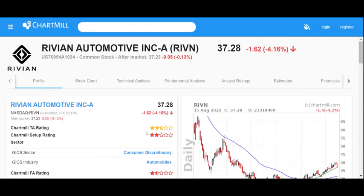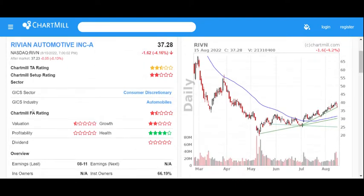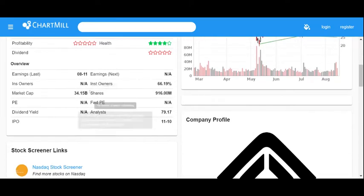Taking a quick look at their overview of ratings in Chartmill: their technical analysis rating is average at 2.5 out of 5, and their setup is a little below average at 2 out of 5. Looking at the overview chart, Rivian has made a swing up, broken above its moving average, and is trending up as of August 16th. The fundamental analysis is generally relatively poor at 1.5 out of 5.